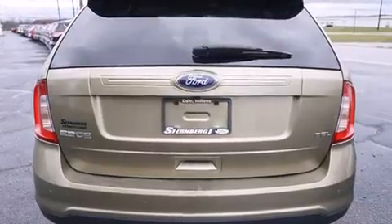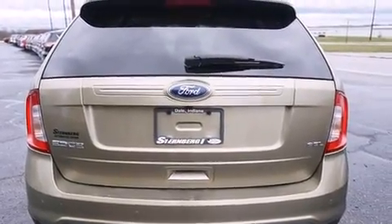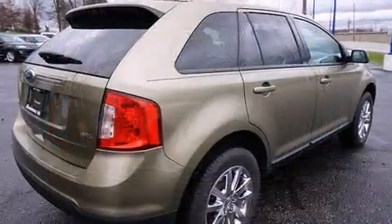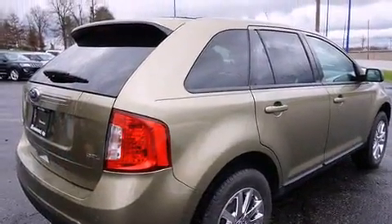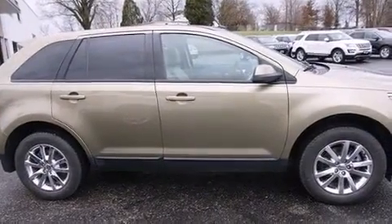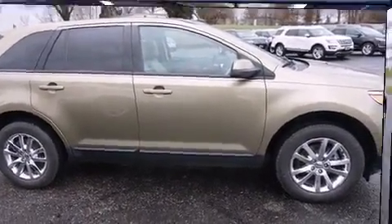A wealth of standard features means that you no longer have to sacrifice, such as remote keyless entry, one-touch window functionality, a tachometer, an automatic dimming rearview mirror, heated door mirrors, and power windows.